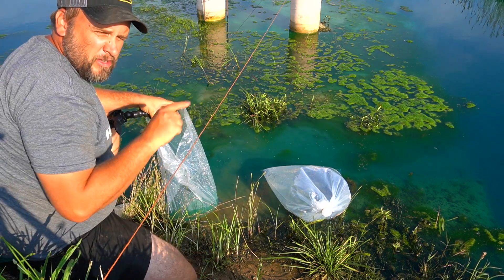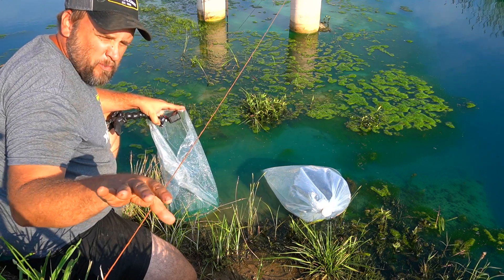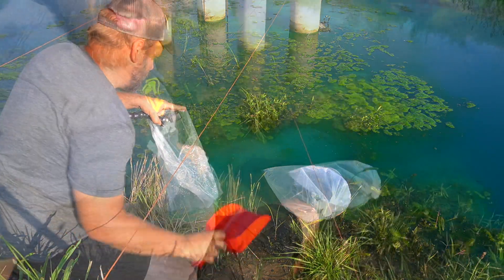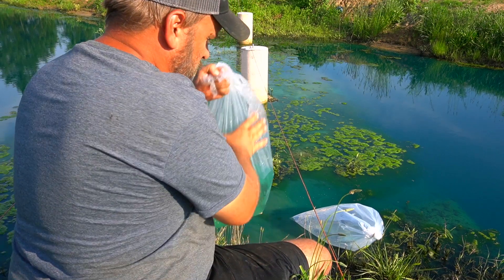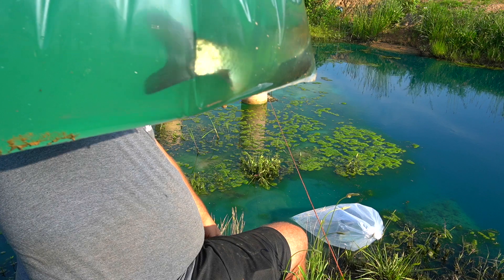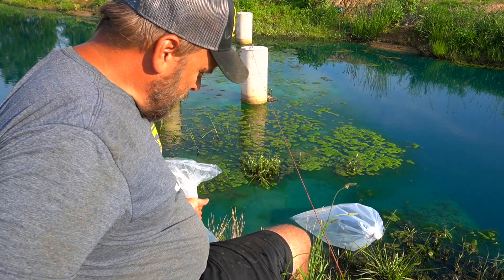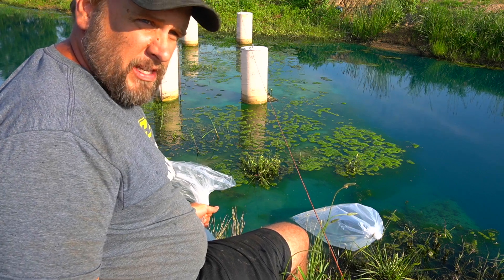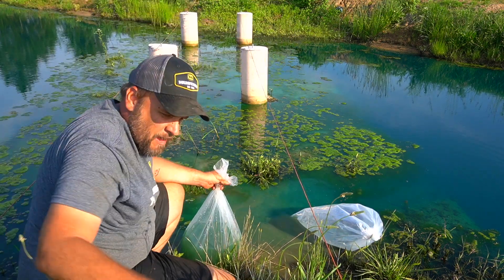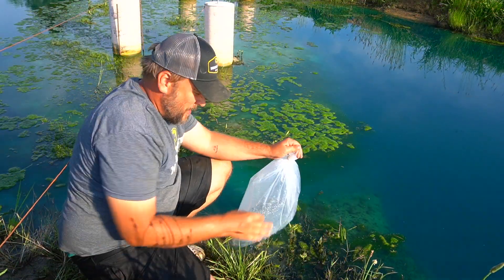This side where I'm going to put the smaller catfish is where we have the breeding stump where all the baby fish are. Temperature acclimation should already have happened. They're still kicking around pretty good - I think this is going to go alright. I can barely pick that bag up. I'm going to let the grass carp go.